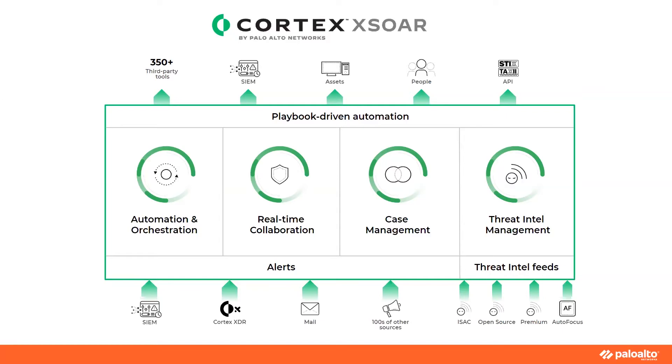The last component is native Threat Intel management. This comes with a number of threat intel feeds out of the box, including Palo Alto Networks' high-reliability AutoFocus feeds powered by our Unit 42 research team, as well as built-in integrations with open source and commercial paid feeds. We also have the ability to share this post-processed threat intel to customers and different external entities.